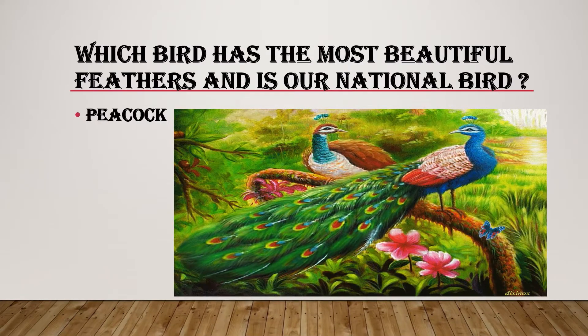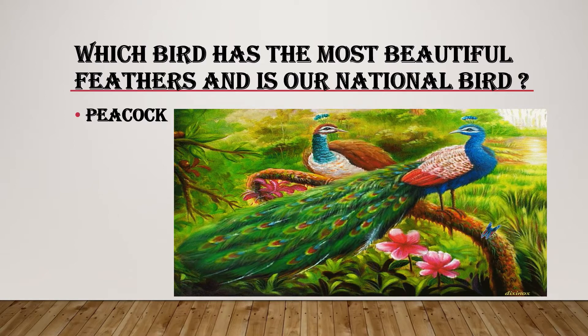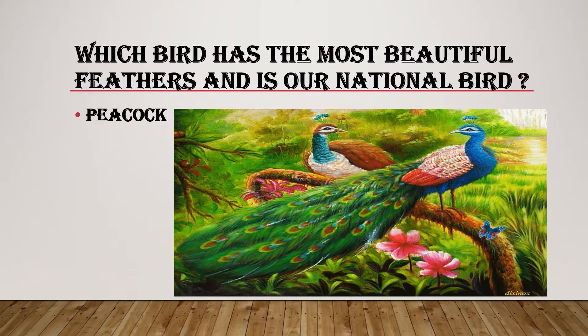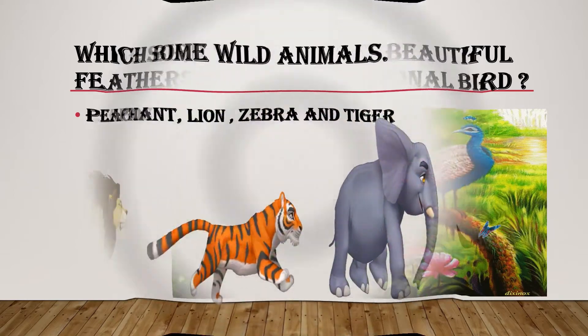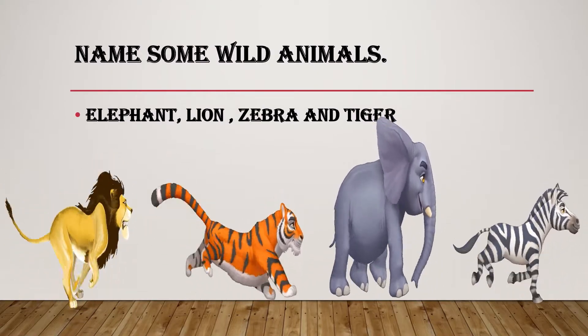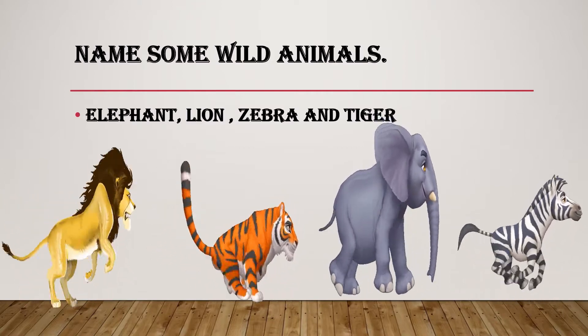Which bird has the most beautiful feathers and is our national bird? Peacock. Name some wild animals. Elephant, lion, zebra, and tiger.